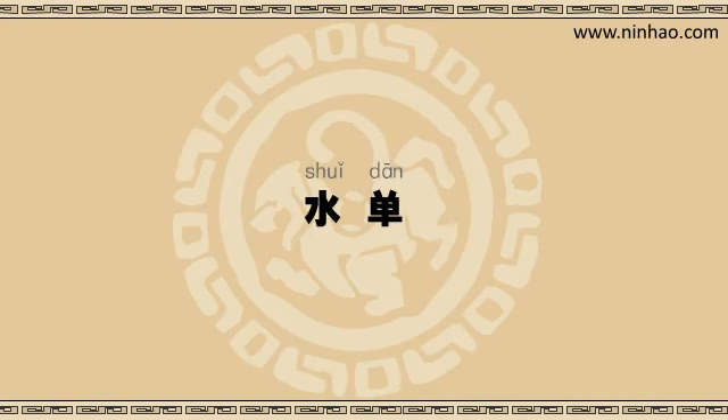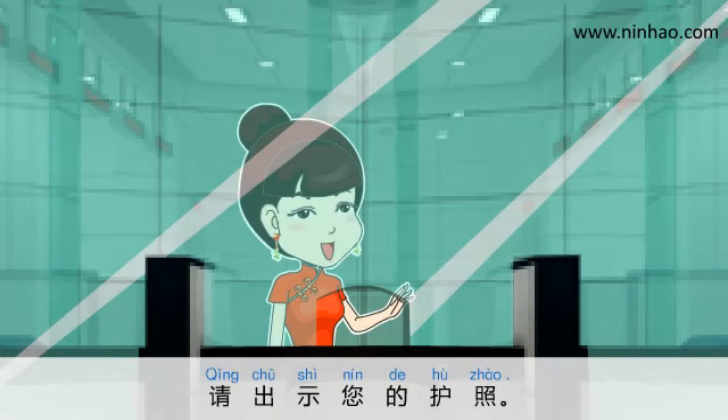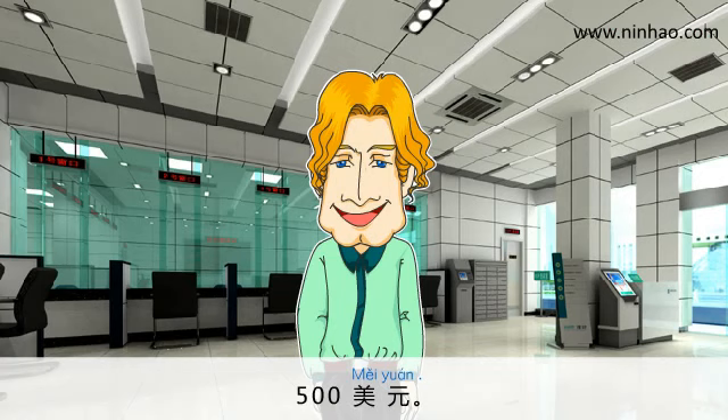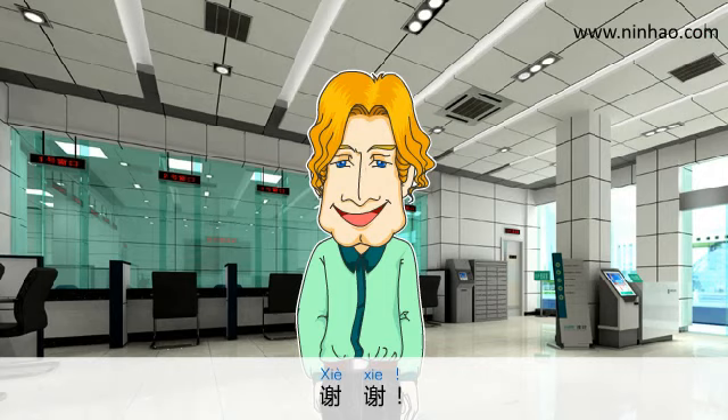Let's have a listen to the dialogue again. 您好，我要换人民币。请出示您的护照。您要换多少钱？五百美元。好的，一共三千四百二十元。请收好。谢谢。